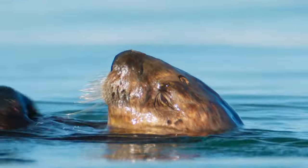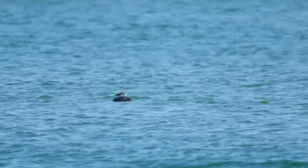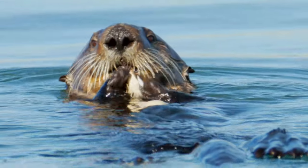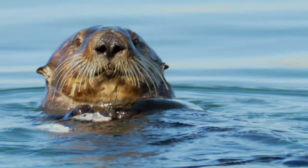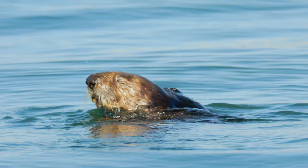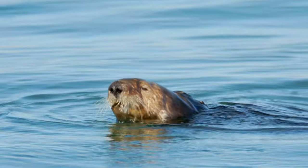Southern Sea Otters have been through a lot in the past few centuries. At one time, that fabulous fur they have nearly drove them to extinction. The fur trade couldn't get enough of it, and only 50 individual sea otters remained in the direst of times. In 1911, the first protections were put into place to help them recover from the devastation. Now, there's a total population of 3,000 southern sea otters continuing to push on in the face of new threats and challenges.